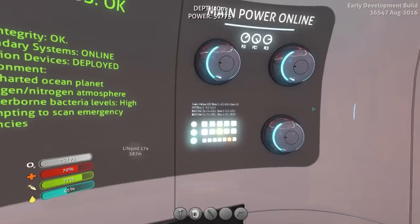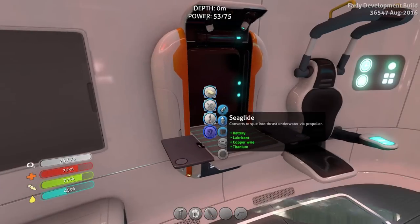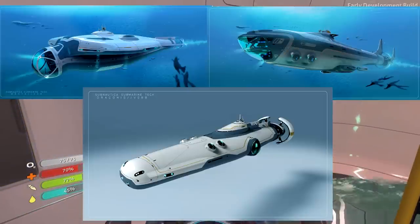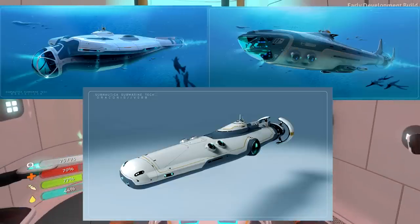Basically there are many rumours going around that Subnautica devs are currently planning to add more submarines and vehicles to Subnautica. These vehicles include the Manta, the Shark and Draconis. Many people believe that devs are working on or planning to add all of these vehicles into Subnautica at some point just because there is concept art of them.